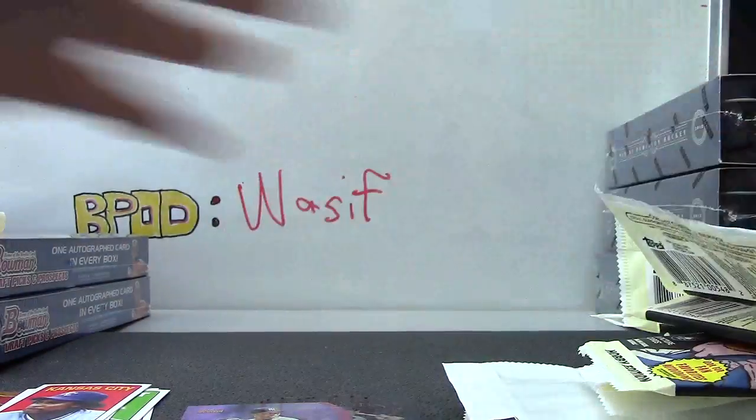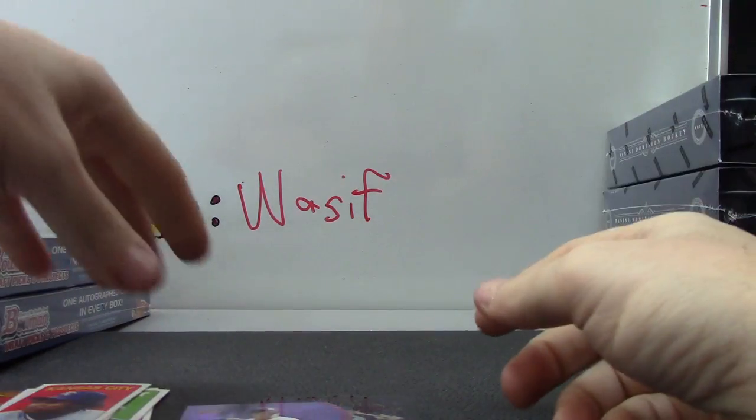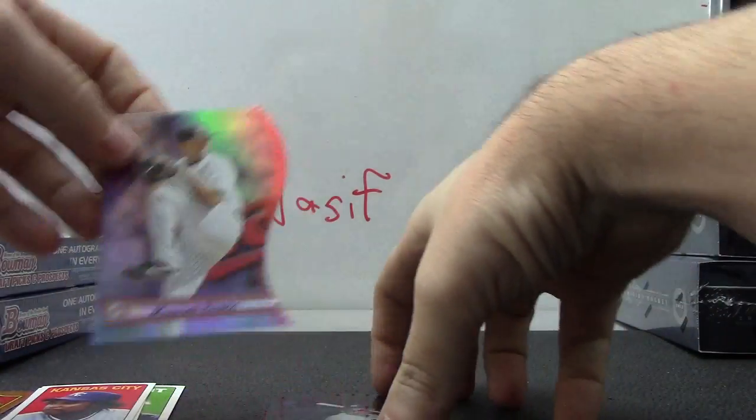The only thing they should have done is put gum in these. Alright, your two inserts - actually you have four inserts. You have your stack of tall boys.